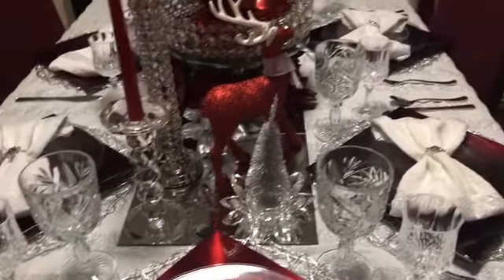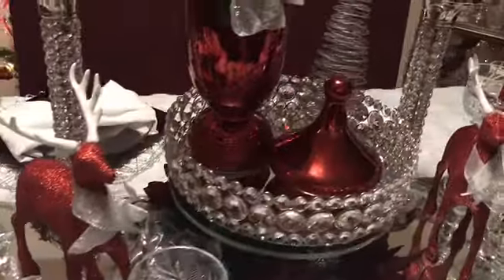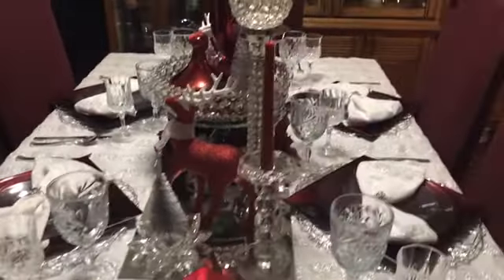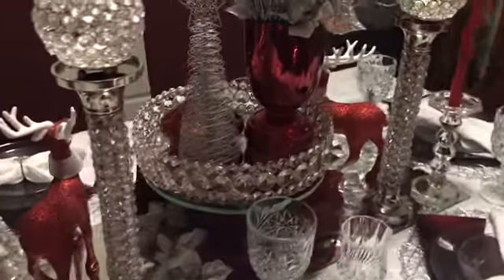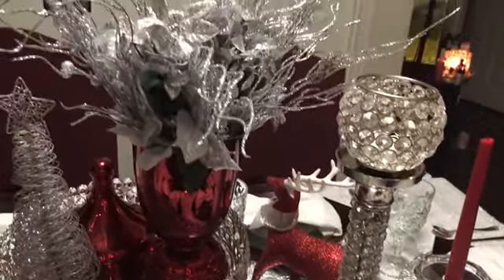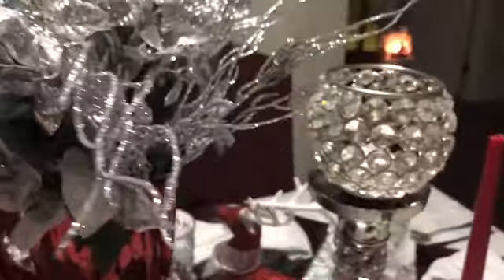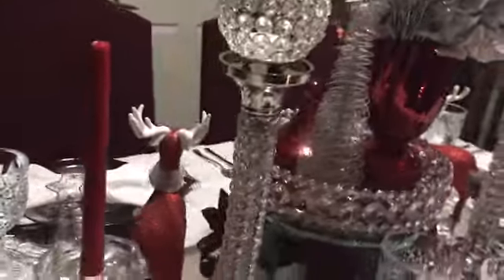I'm going to give you a light pan around. My theme for my dining room is red and bling — red, silver, and bling.